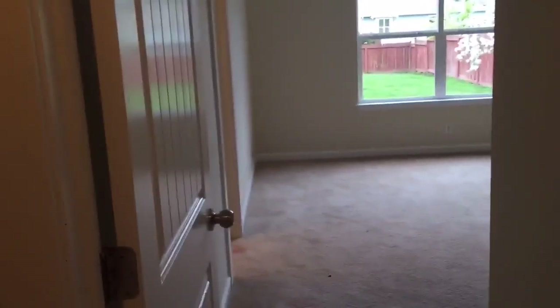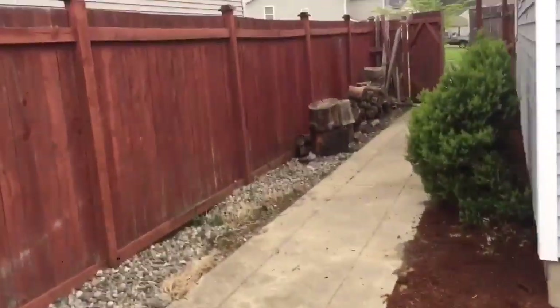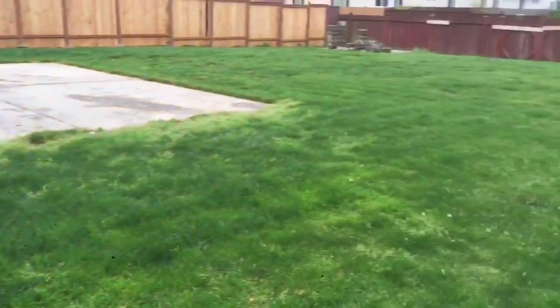Really good sized main living area, really open. This room is probably 20 feet by 20 feet at least, which is nice. Open dining, good sized kitchen — could use a little bit of updates but not bad.